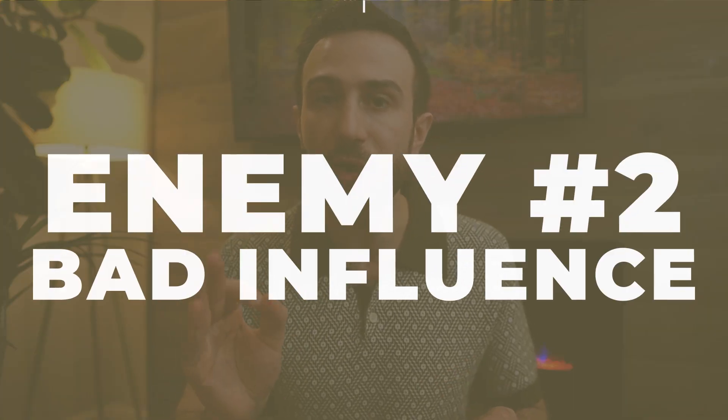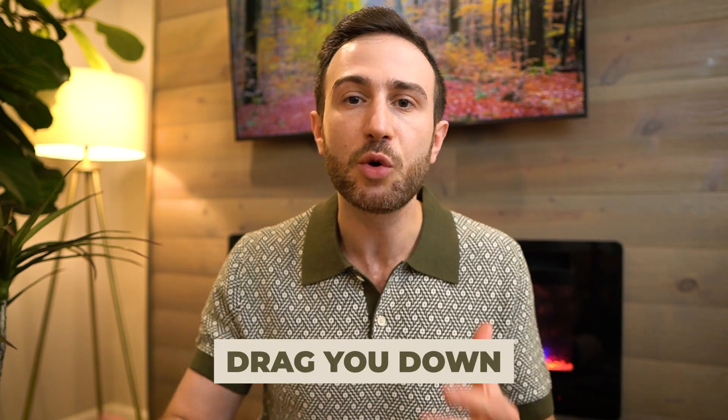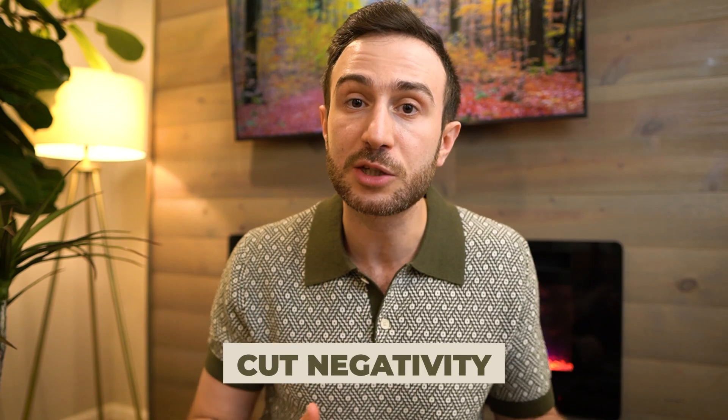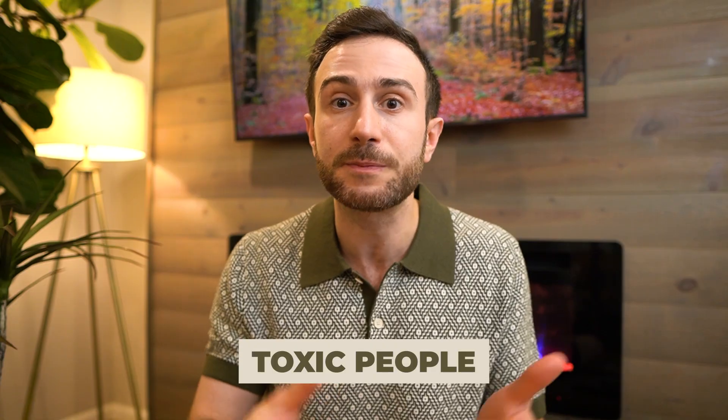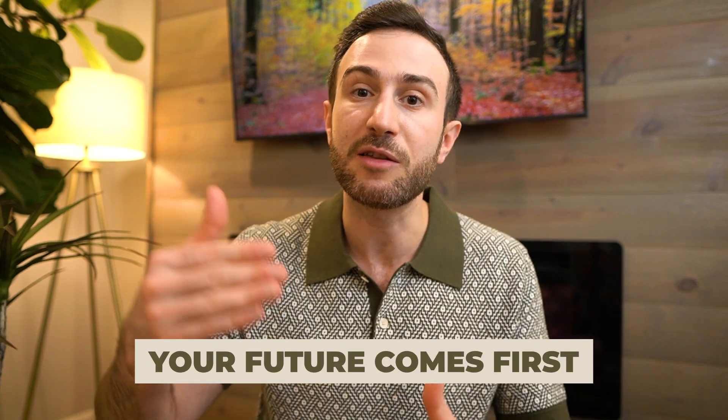The second enemy to acing your exam is bad influence from the people around you. Many students get dragged down by friends who don't care about their future, don't have big ambitions, or spend their whole day playing around. Sometimes this bad influence could be a family member, a spouse, a partner, a girlfriend, or a boyfriend. If you find any of these bad influencers in your life, you have to isolate yourself from them. Don't say it's fine or it'll get better — make an end to it and focus on your future.